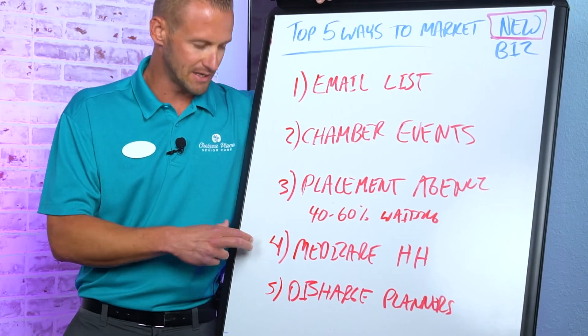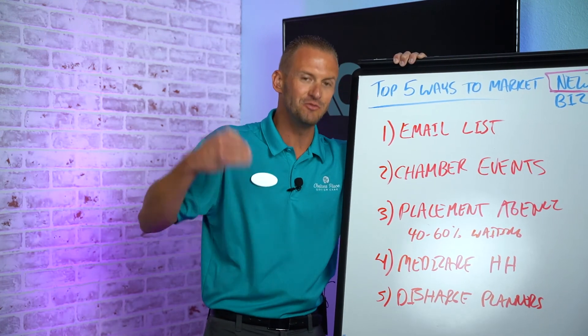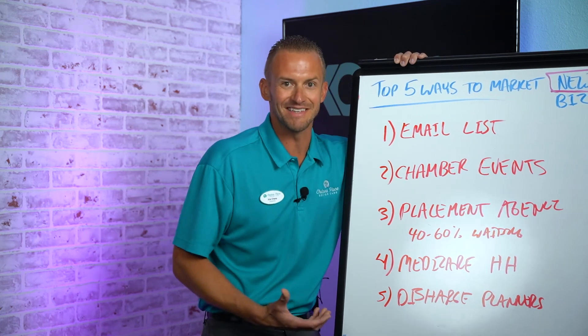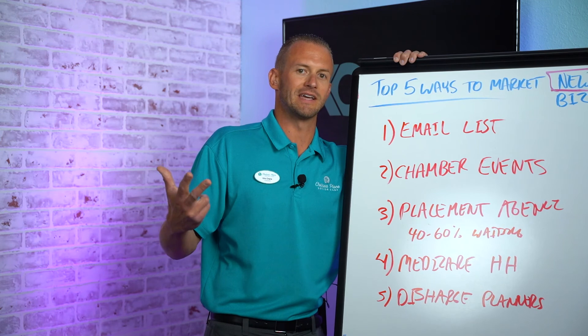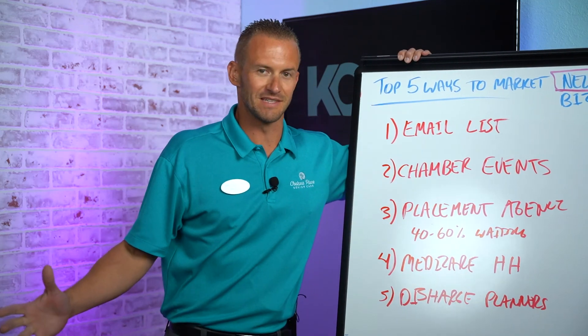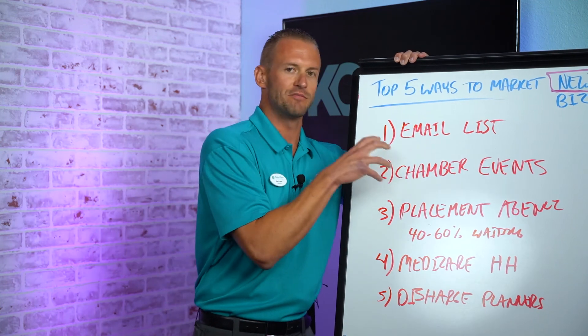Medicare home health agencies are also super busy and their breakfast slots may be booked out months in advance — meaning you might not get in for three months, by which time you could be out of business from lack of referrals. So this is the strategy and the order I would take as my top five. And I wouldn't start this when the business opens — I'd be doing this six months ahead of time, as soon as I had a general idea of my location.